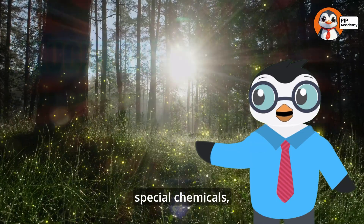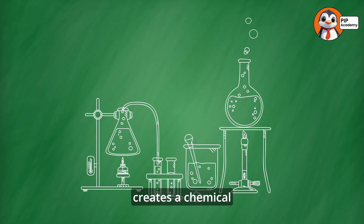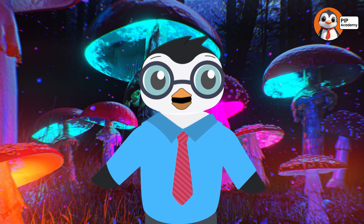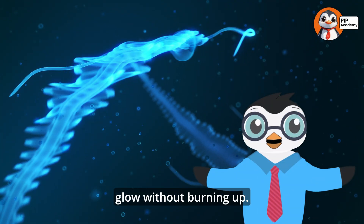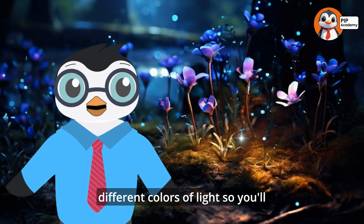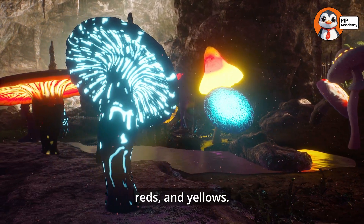Now let's talk about how bioluminescence actually works. Inside these creatures are two special chemicals: luciferin and luciferase. When luciferin mixes with oxygen, it creates a chemical reaction that produces light. Luciferase acts like a helper, speeding up the process. This reaction is what lets creatures glow without burning up. Different types of luciferin create different colors of light, so you'll see bioluminescent creatures glowing in blues, greens, reds, and yellows.